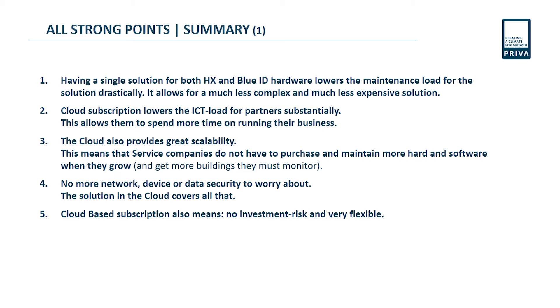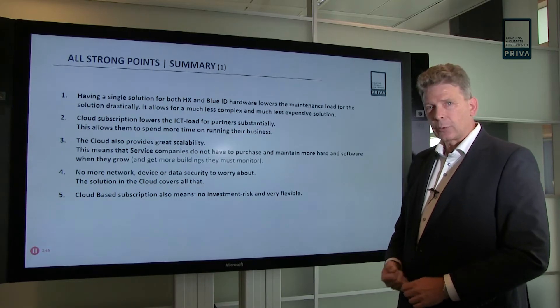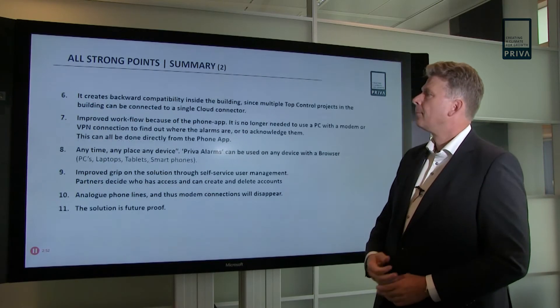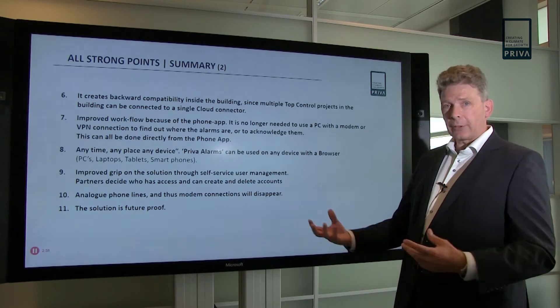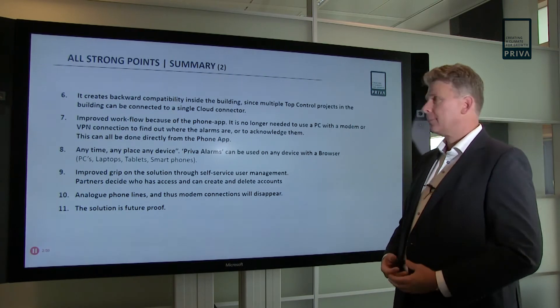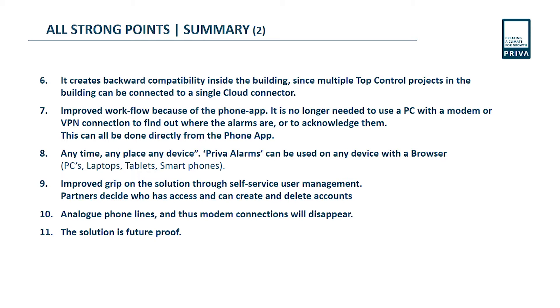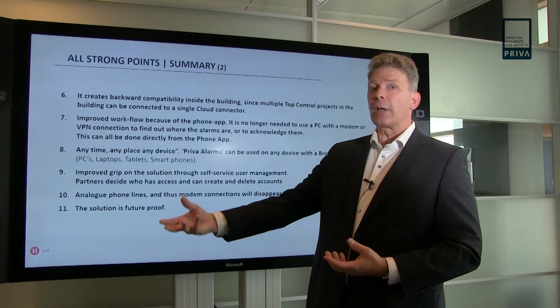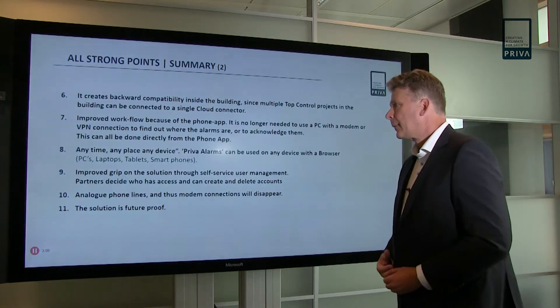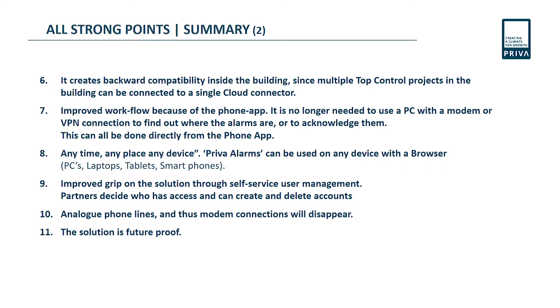There are no investment risks and it is very flexible to set up. It creates backward compatibility inside the building, and we can use a single cloud connector to connect various projects. Improved workflow because of the phone app means that everyone has their own phone app and gets the alarms intended for them — any time, any place, any device.